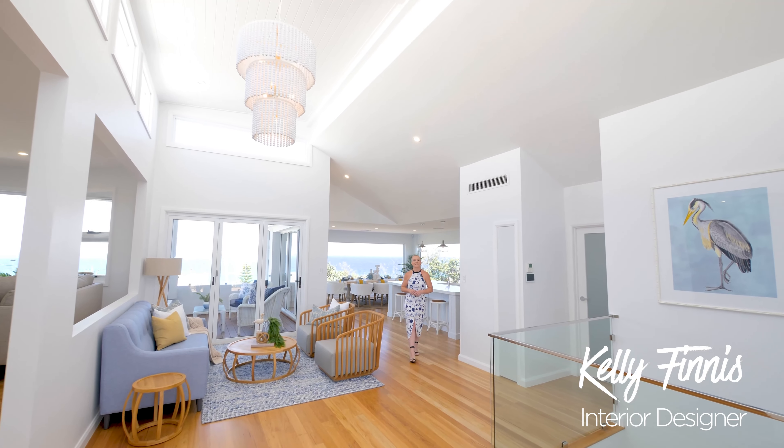Hi, I'm Kelly Finnis, interior designer from Noble House Design. Welcome to 16 Corsair Crescent, a four-bedroom Hamptons inspired beach house with views from Coolum all the way to Noosa.